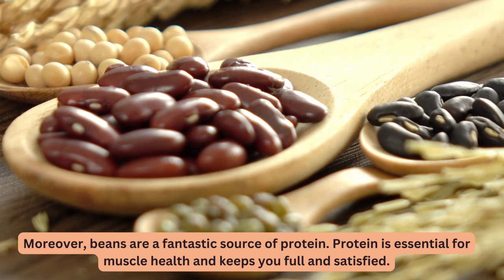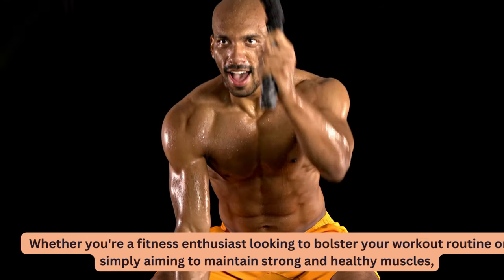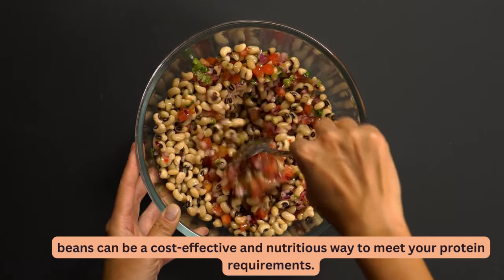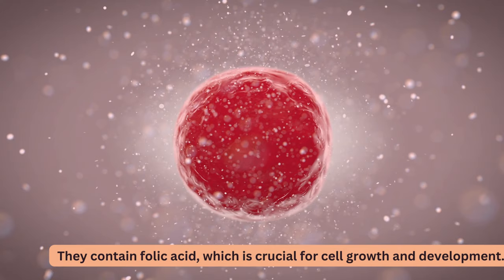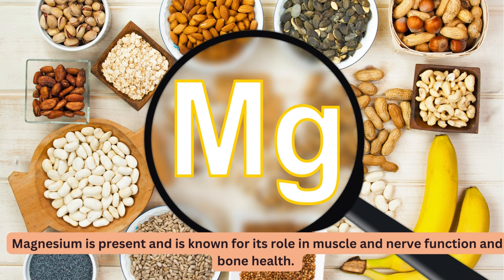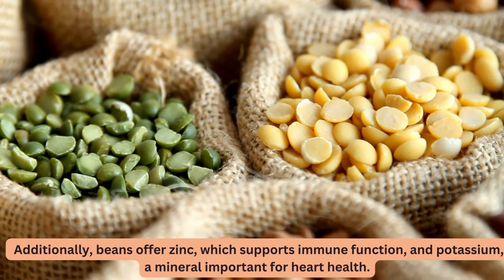Moreover, beans are a fantastic source of protein, essential for muscle health and keeping you full and satisfied. Certain varieties like red beans, kidney beans, and pinto beans provide a wealth of essential nutrients. They contain folic acid, crucial for cell growth and development; magnesium, known for its role in muscle and nerve function and bone health; iron, important for transporting oxygen in the body; zinc, which supports immune function; and potassium, a mineral important for heart health.